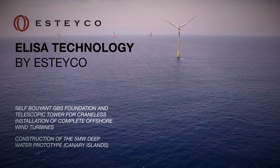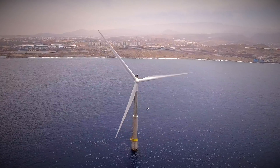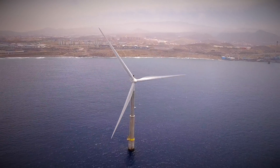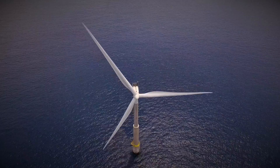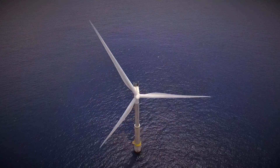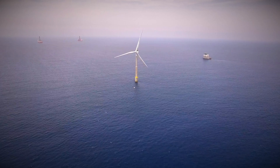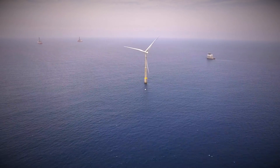ELISA is a technology for bottom-fixed offshore wind substructures bound to disrupt the market, as for the first time ever it allows full onshore pre-assembly of complete substructure and turbine units, which can be installed offshore with no need for any heavy lift maritime means. It has now been fully demonstrated with a 5 MW prototype in Canaries, Spain.